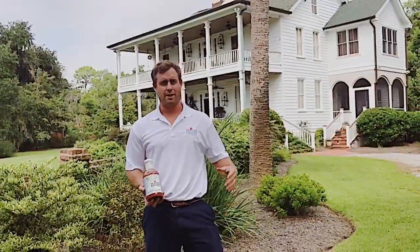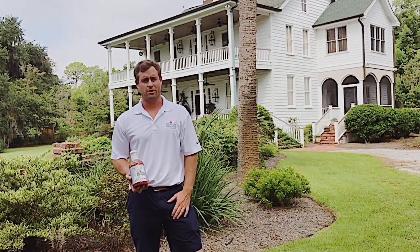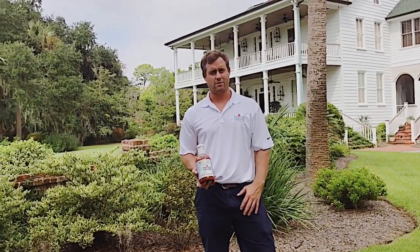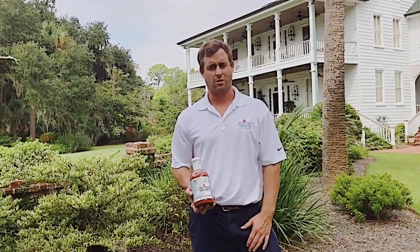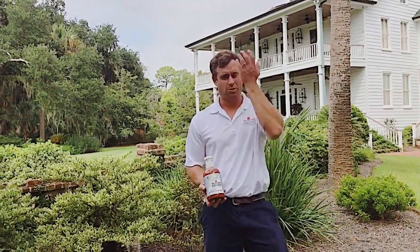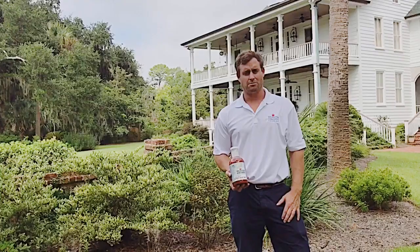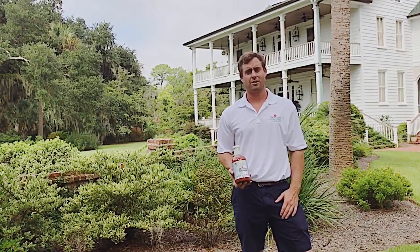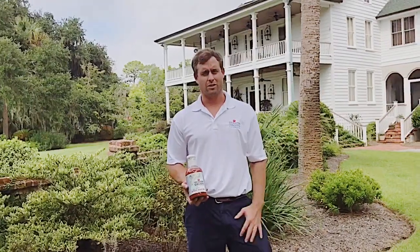Right now we're at my family's home, Frogmore Manor, which was built circa 1810. We took ownership of it somewhere in the 1860s, and it's been our home ever since. My grandfather grew up here, my mother grew up here, I lived here for a year, and my aunt and uncle currently live here today.